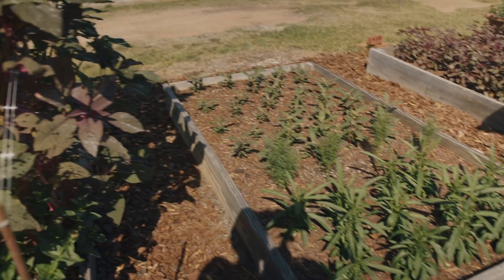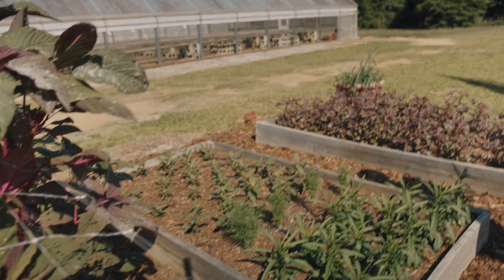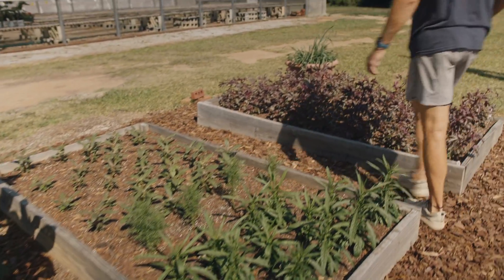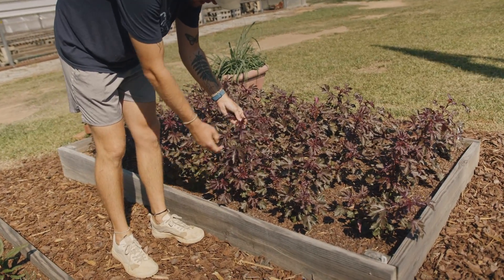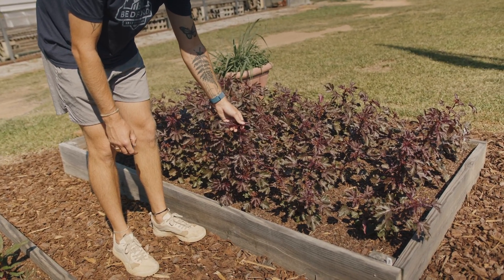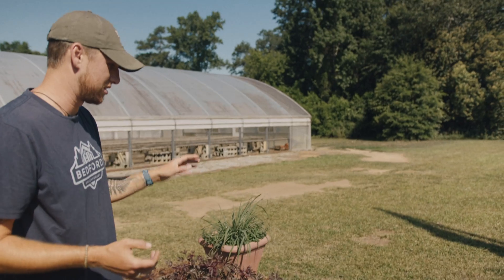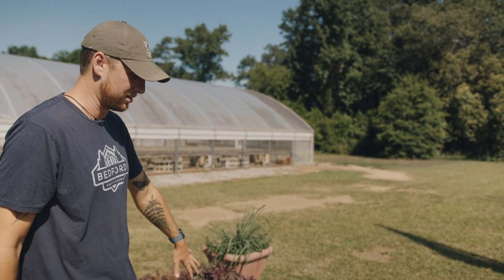Moving down the beds, we have some celosia — this is Flamingo Feathers, a real pretty pale pink color. We have some gomphrena, I think those are cosmos in there, and then right here on the very end is a Mahogany Splendor hibiscus. We actually use this not so much for the flowers but for the foliage — it has that real pretty burgundy foliage. We'll use it in the fall to add contrast to flower arrangements; it looks really good with the Queen Lime mix zinnias.